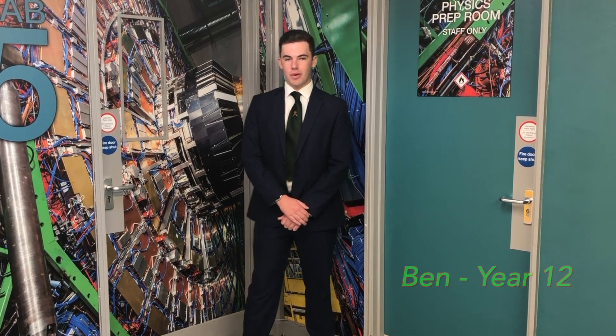Hi, I'm Ben, and I really love these new boards because they push for the learning of the many years of students that go through this science block.